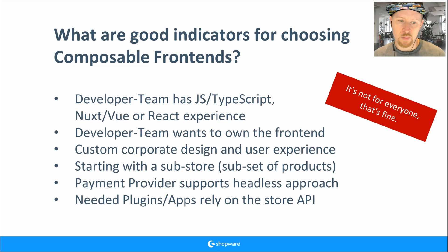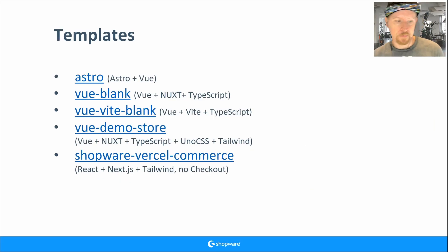Check your plugins and apps: if they rely on the Store API — API first — then you're good to go. If the plugin provides a feature via the Store API, then it works with composable frontends. These are just some indicators for you. Now let's look at the templates.